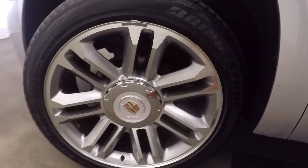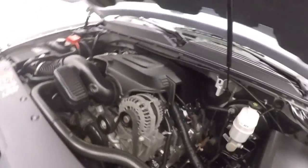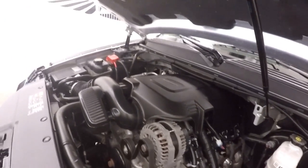Look underneath the hood. Nice alloy wheels, good tires. And there's a 6.2 liter V8 — you have plenty of power, plenty of grunt.